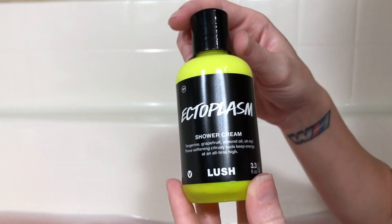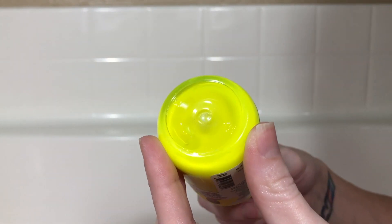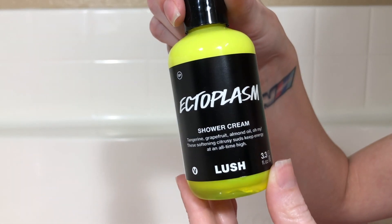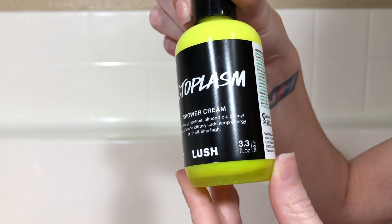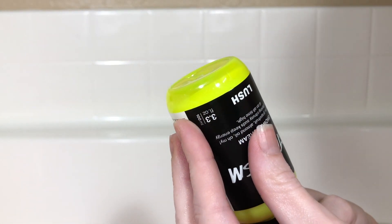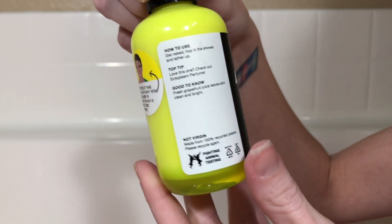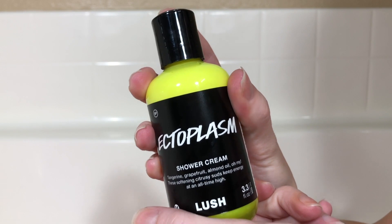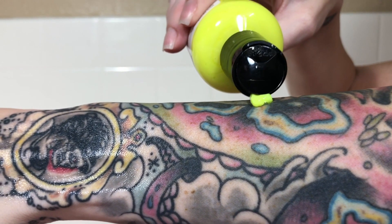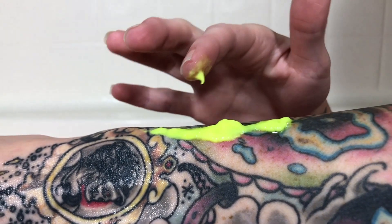Next up is the Ectoplasm shower cream. "When you're feeling a bit disembodied and need to return to the land of the living, get in the shower with this luminous shower gel. Benevolent lathers of conditioning almond oil and reviving Litsia cubeba help you back to your corporeal self, while tangerine and grapefruit oils ensure you're in high spirits for the rest of the night and day. The lingering fragrance will make sure you smell alive even after a good exercise session, as refreshing, cleansing, and skin-brightening grapefruit and tangerine juices enable you to slip back into the physical world."